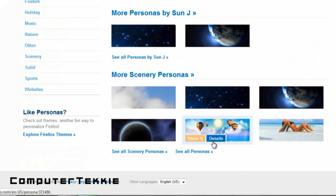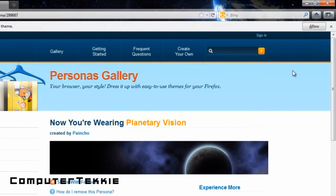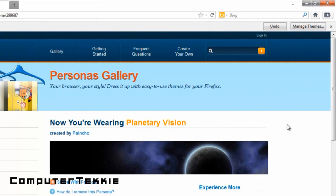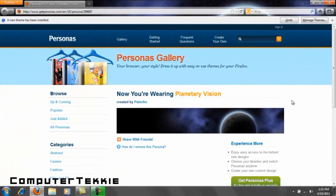It's pretty cool. I think maybe I'll change mine to this one — it's called planetary vision. Click allow. And they have a ton of different ones. They have girly ones and boyish ones, I guess. But they're free, they're cool, and it's a neat way to make your browser unique in its own way.